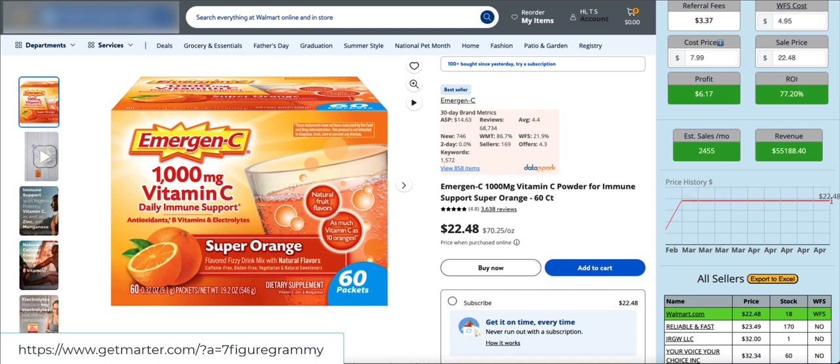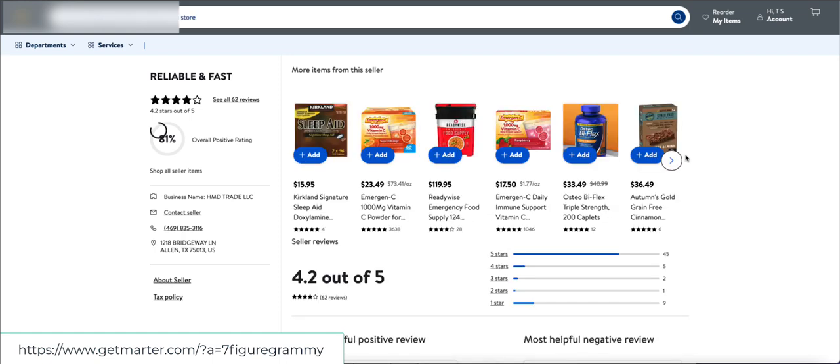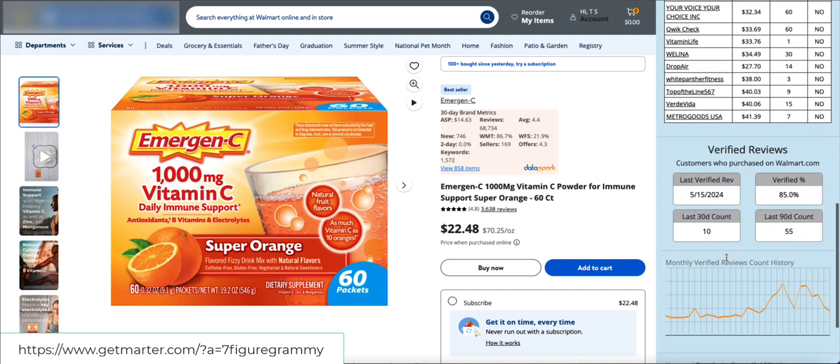We can look at price history — it's been $22.48 for a very long time. We can also look at who the other sellers are, see what prices they have, see stock counts, and whether or not they're using WFS. From here we can actually go to that particular seller's storefront and start doing some storefront stalking — a very quick way to look at their store.